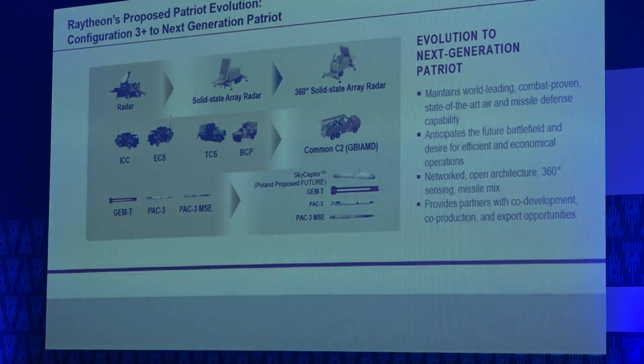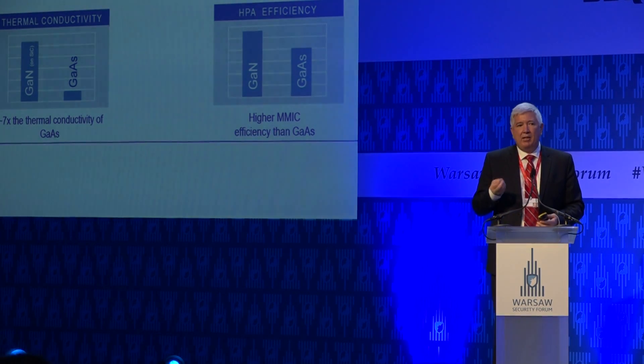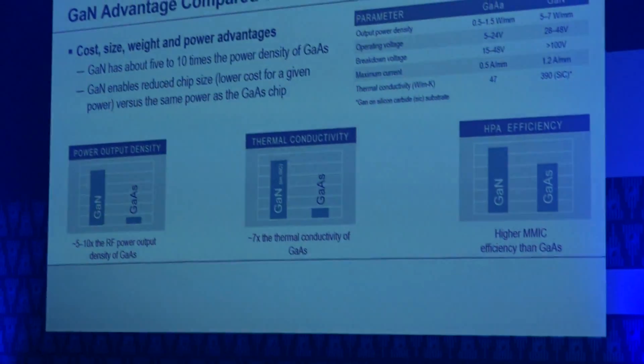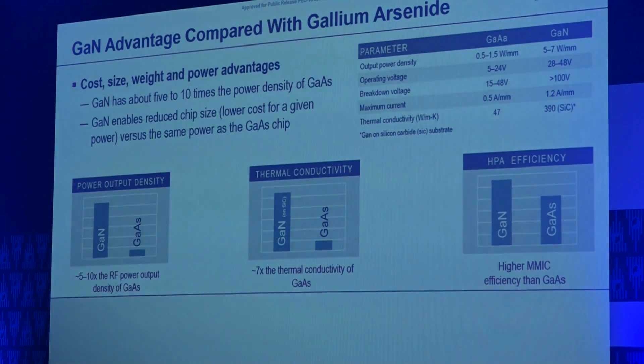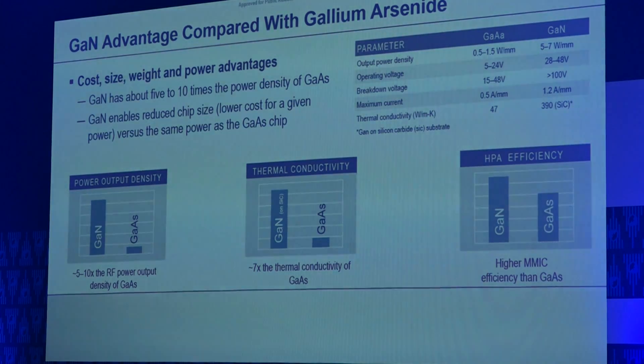The radar itself is modernizing in two key ways. It's going from a space-fed array to an active array in two configurations. The key technology is the substrate — specifically GaN, or gallium nitride. Its thermal conductivity property is the key element. That allows you to pack a denser circuit on the substrate because heat dissipation is better than previous materials, namely GaAs. That improvement alone allows you to have more capacity and capability in a smaller footprint, or take the same footprint and make it more cost-effective and cheaper to produce.